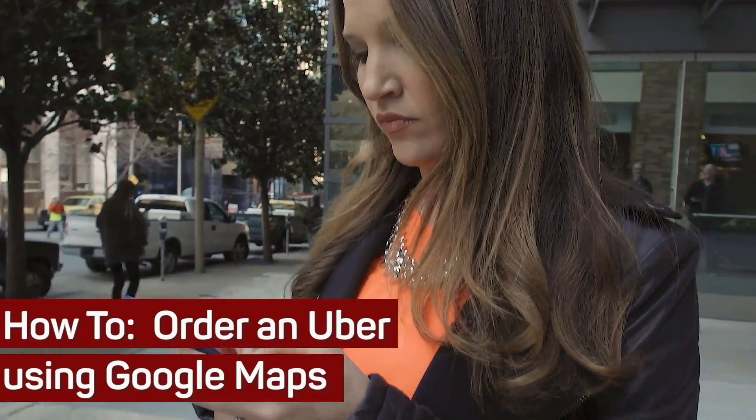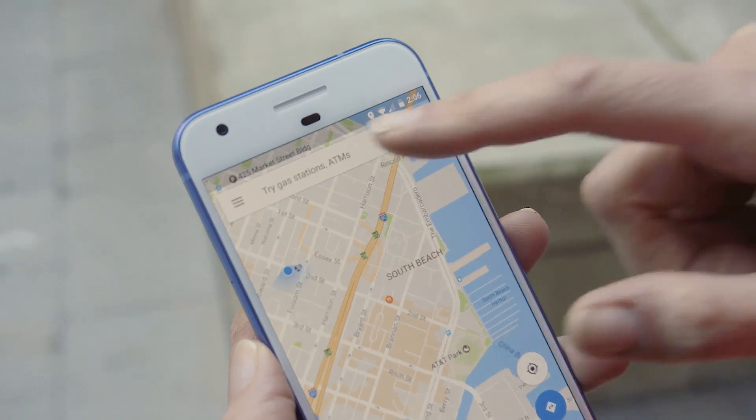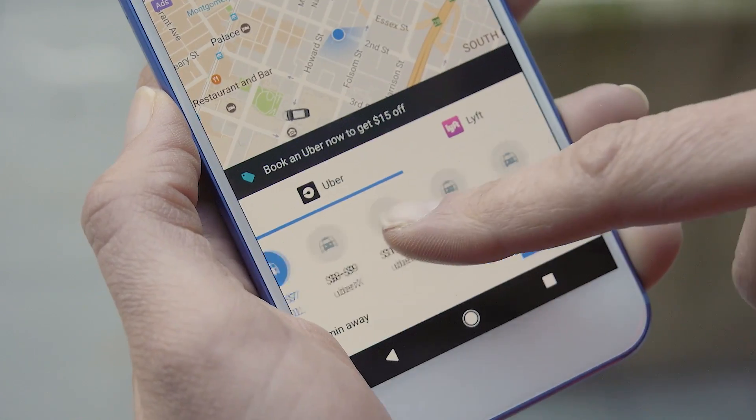Retire those ride-sharing apps. Next time you have somewhere to go, Google Maps shows you all your options for getting from point A to point B without leaving the app. This now includes hailing an Uber.